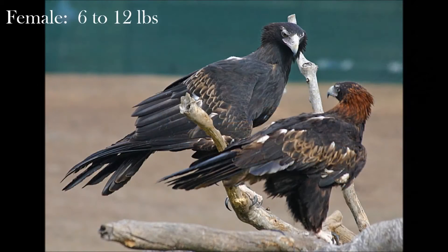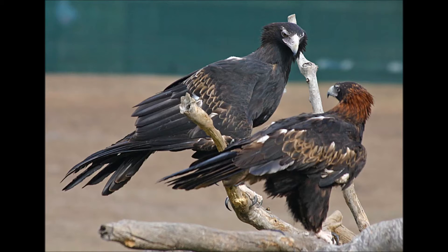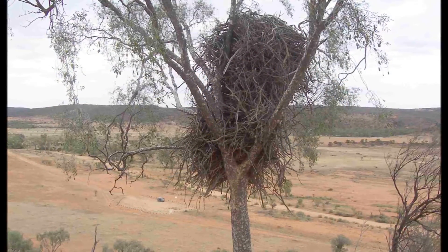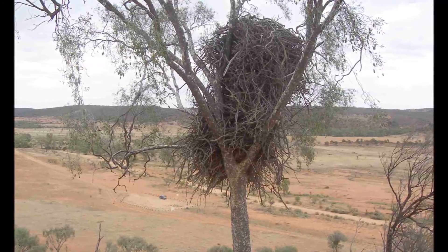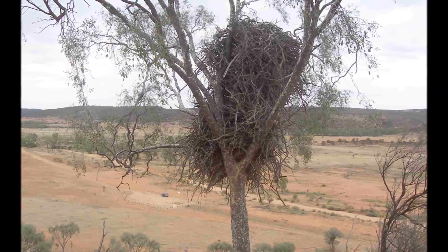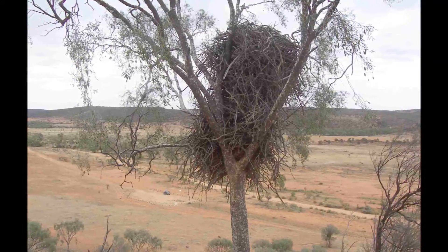It has a wingspan of up to 9 feet and a body length of 3.5 feet. The female wedge-tailed eagle weighs between 6 and 12 pounds, while the smaller males weigh 4 to 9 pounds. Wedge-tailed eagles mate for life and usually nest in the fork of a tree between 1 and 30 meters above the ground, but if no suitable sites are available, it will nest on a cliff edge. Breeding pairs are territorial and will defend their hunting ground and their large, impressive nests.